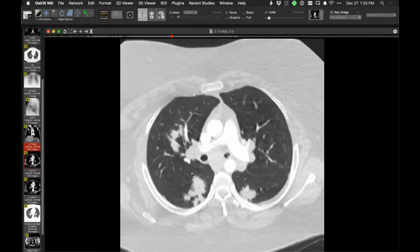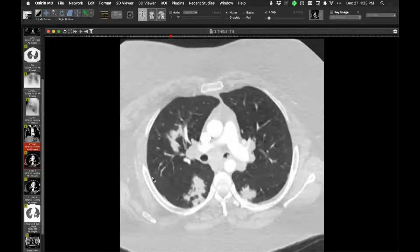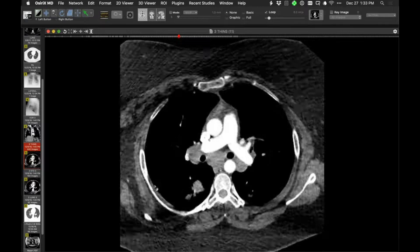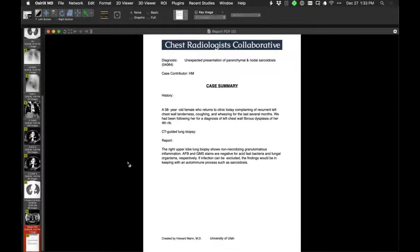Jeff suggested sarcoid or lymphoma, though lymphoma typically causes symptoms. Jeff is exactly right — a guided lung biopsy showed lots of non-necrotizing granulomas, confirming an incidental unexpected diagnosis of parenchymal and nodular sarcoidosis, unrelated to the fibrous dysplasia. Trying to identify a sarcoid galaxy sign — little nodules in the periphery of the lesions — likely present in the superior segment on the left.